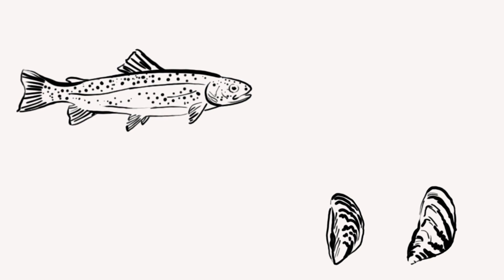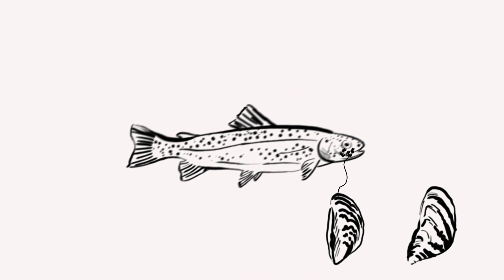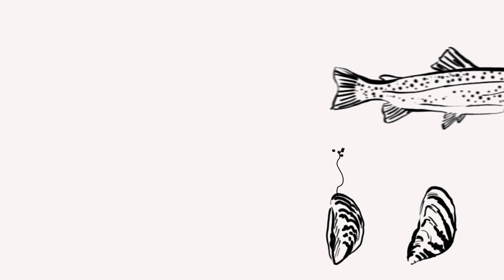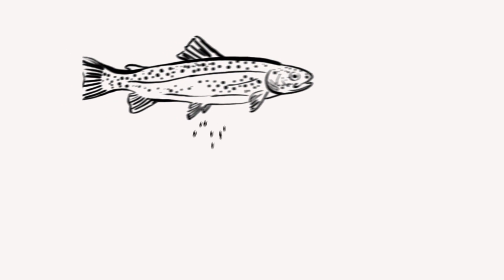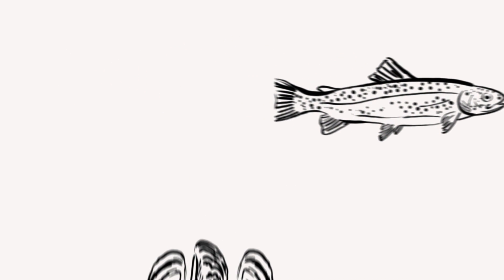After fertilization from the male, the female mussel expels eggs out from her shell. The cutthroat sees this as bait and ends up with the eggs on its gills. The trout then moves through the stream as the mussels grow, eventually falling off onto the stream bed and becoming adults.